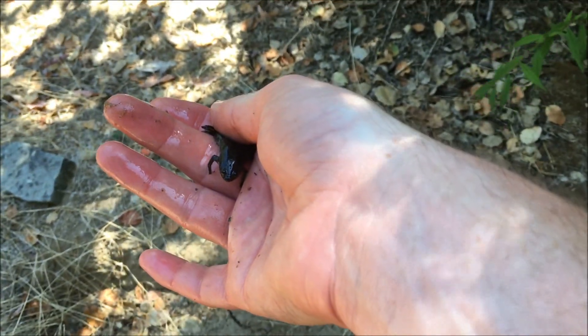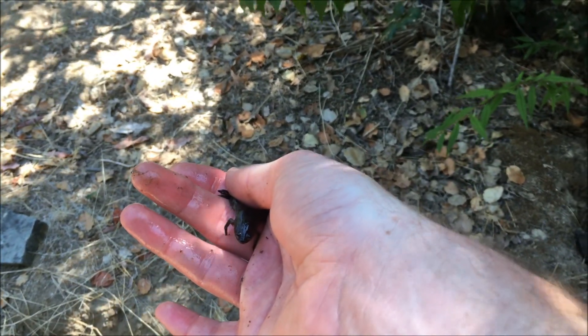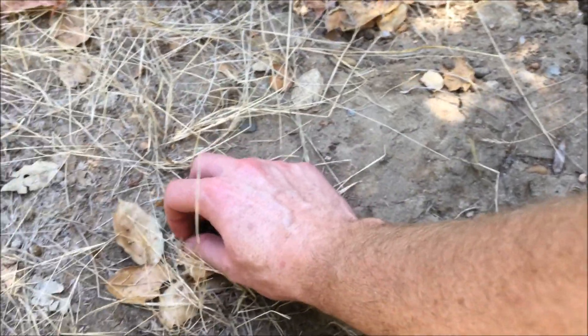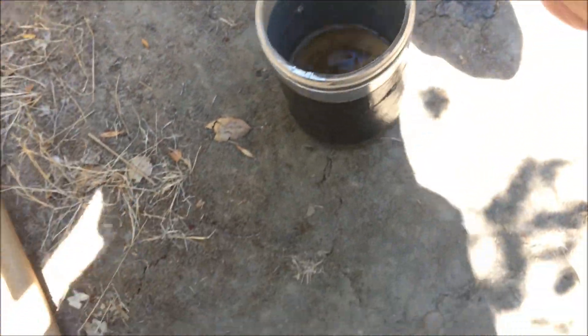The African clawed frog is an invasive species and is quite established in Southern California, and is currently spreading. They feed on anything they can catch, like fish, amphibians, and aquatic invertebrates — this makes them very detrimental to the native environment. The African clawed frog has a smooth body and also releases a slippery secretion that repulses predators, which made it even more difficult for us to catch them.